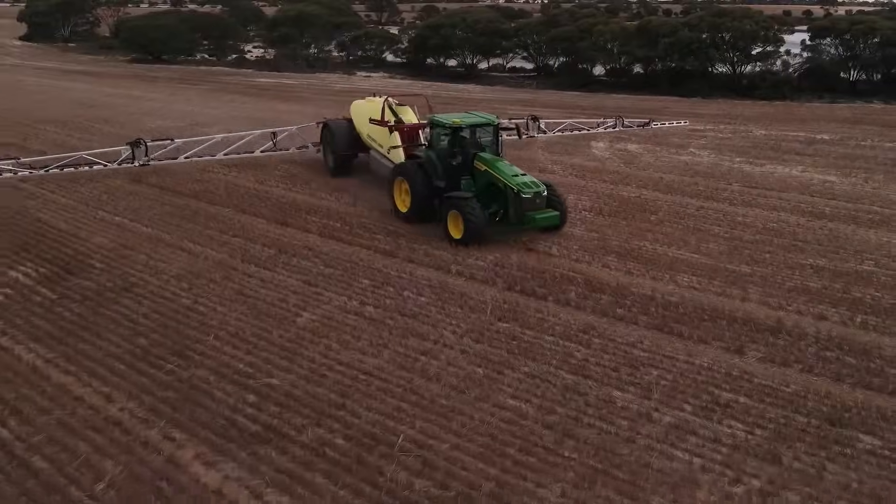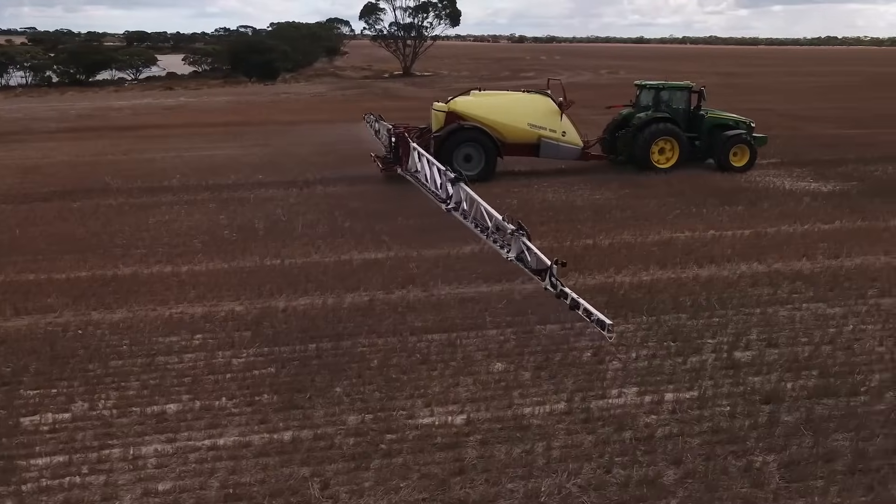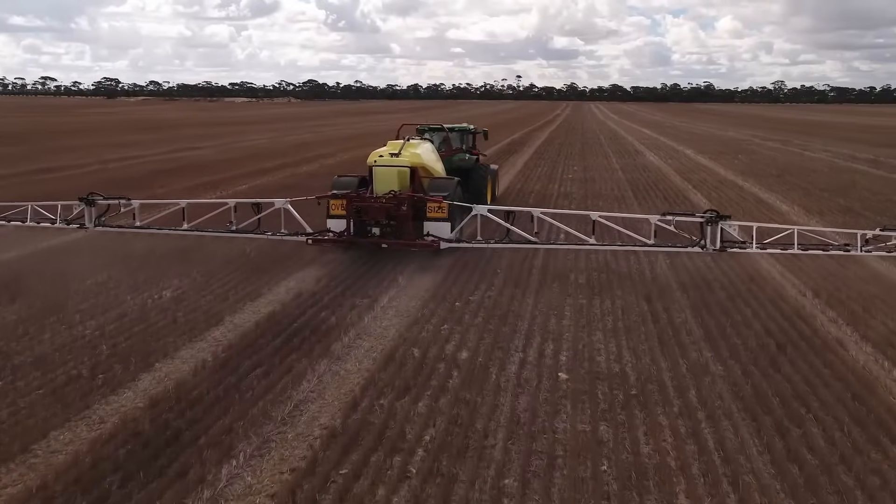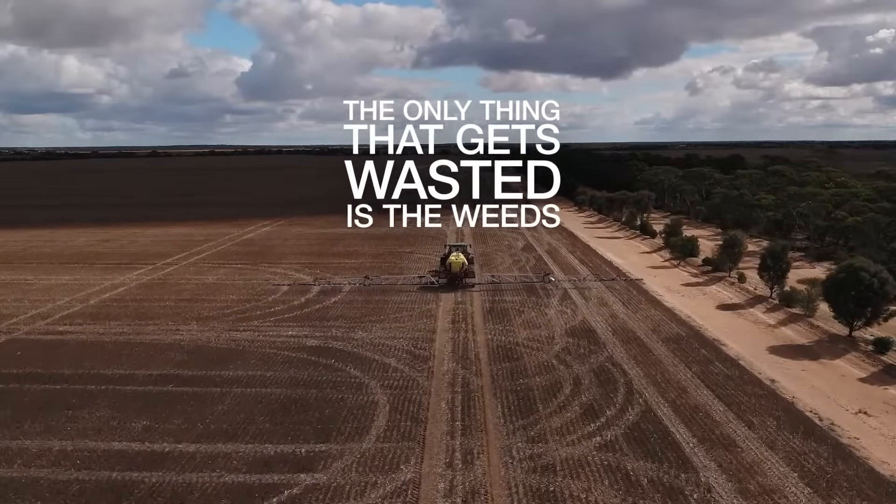Secondly, trailed sprayers. Our 10,000 litre Commander is the first trailed sprayer to get the GeoSelect option. Trailed or self-propelled, the only thing that gets wasted is the weeds.